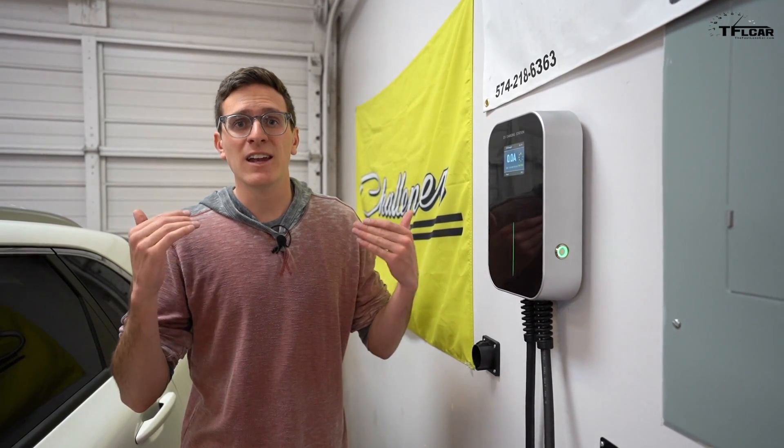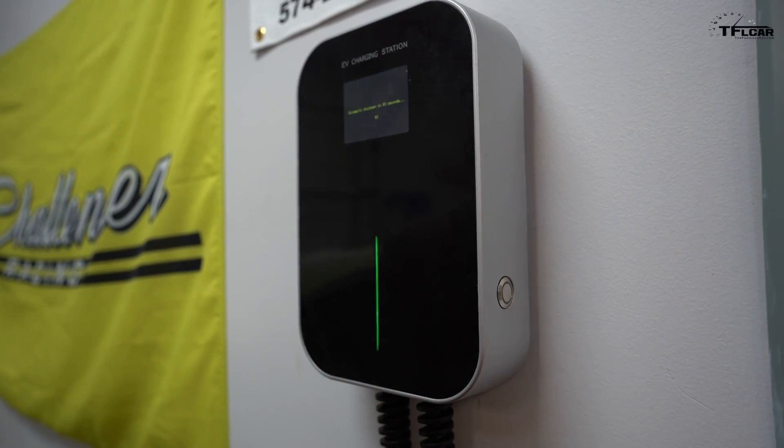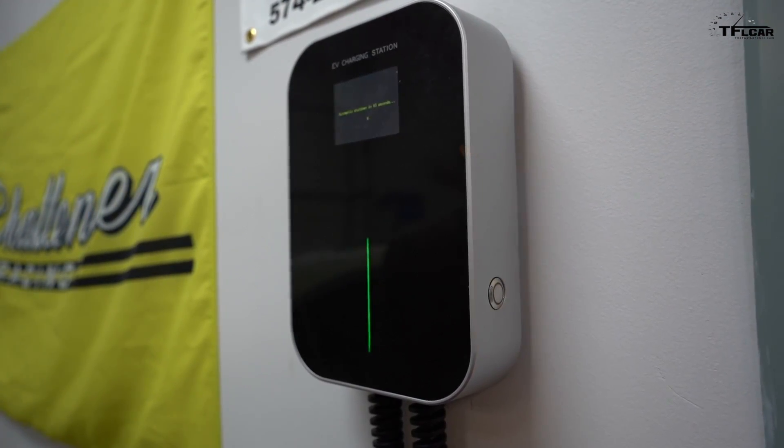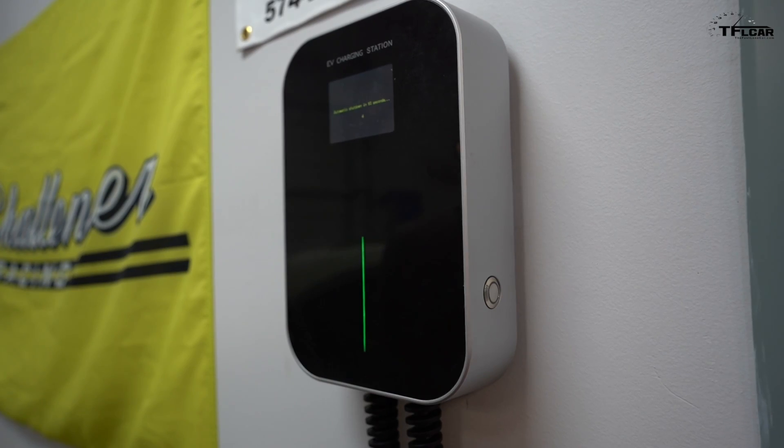Plugging an electric car into an outlet is not a hard thing to do, but recently, especially in California, we've seen a lot of forest fires and natural disasters that have caused widespread outages. How do you get home? How do you keep your car charged if you don't have access to on-the-grid power?